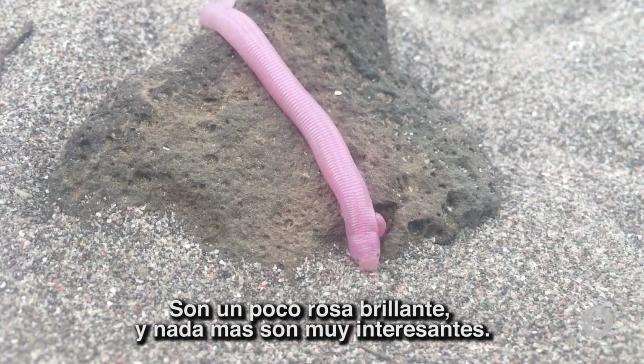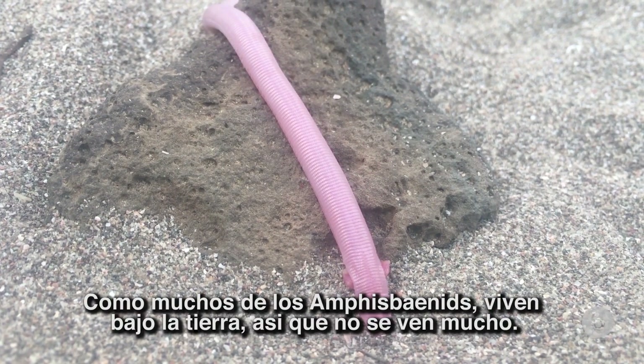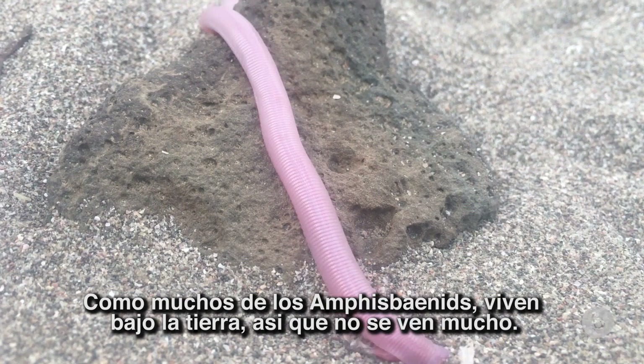They're kind of a bright pink color, so they're just super cool. But they do live underground, so you don't see them very often.